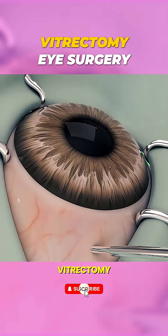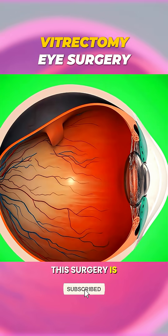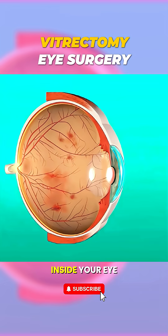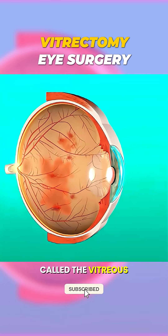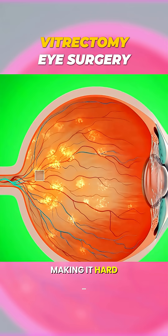Ever wondered why someone might need vitrectomy eye surgery and how it's done? This surgery is usually done when the clear gel inside your eye, called the vitreous, gets cloudy, bleeds, or starts pulling on the retina, making it hard to see.